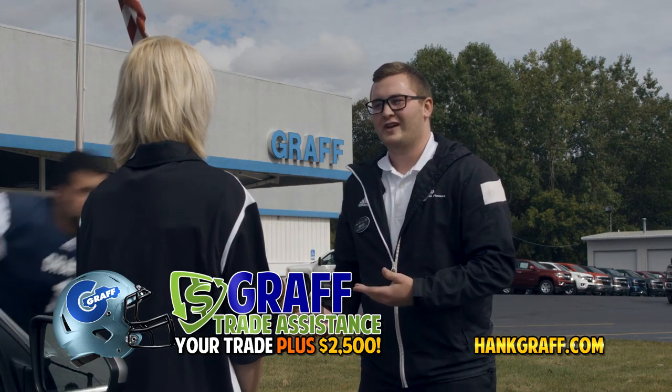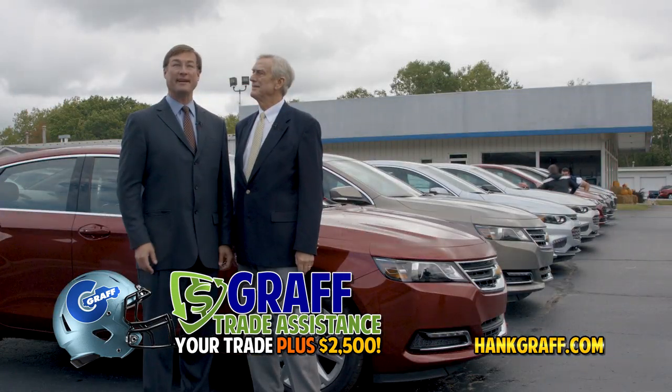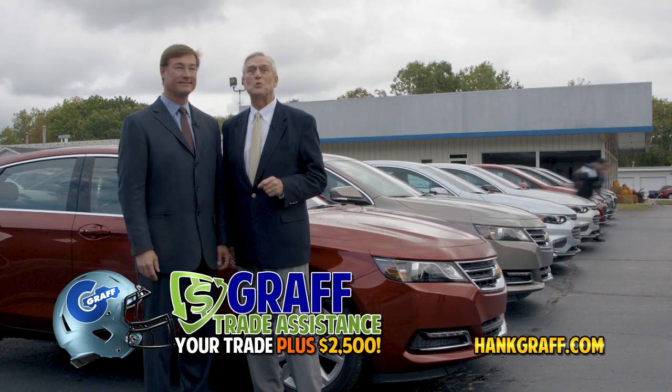I'm happy to say I can give you $10,000 for your trade. Give her $2,500 more! Woo! With Graff Trade Assistance, you get the value of your trade, plus an extra $2,500.